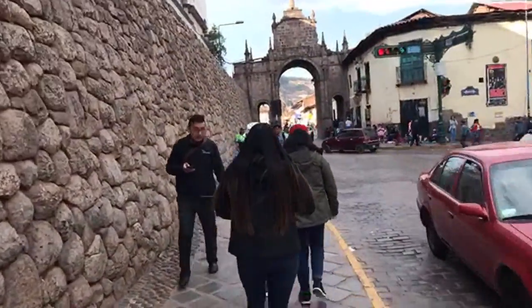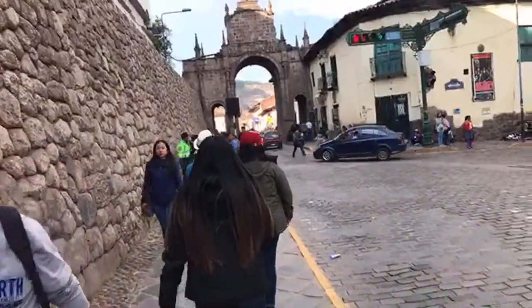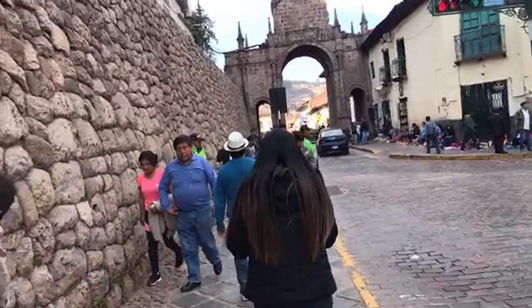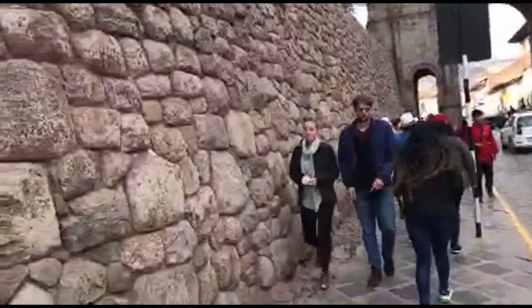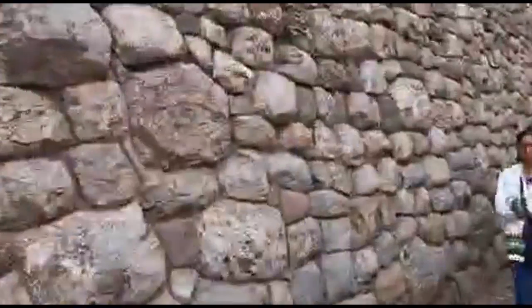In this direction is the Plaza de Armas, which was the traditional center of ancient Cusco and also colonial Cusco. And again, more of the Inca wall.